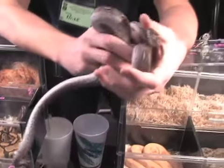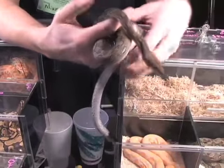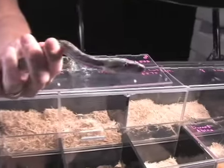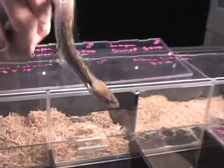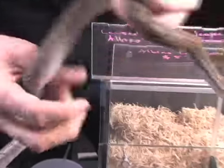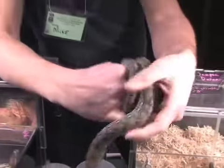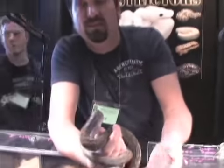This is the Jampia dwarf reticulated python that we used to breed into the albino to get the size down. The cool thing about it is, besides just bringing the size down, all this green that is in the Jampia caused the color to really pop out in the albino. And I think that's one of the reasons that the dwarf albino is such a nice morph.